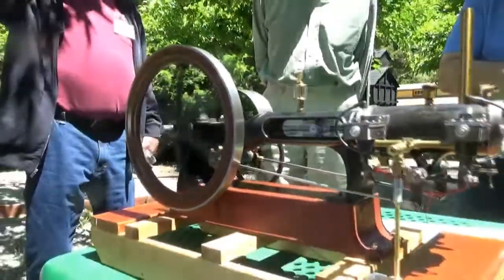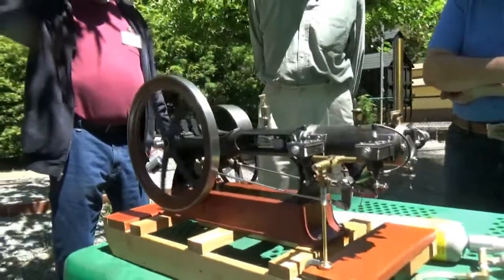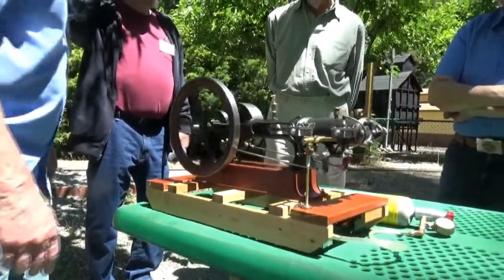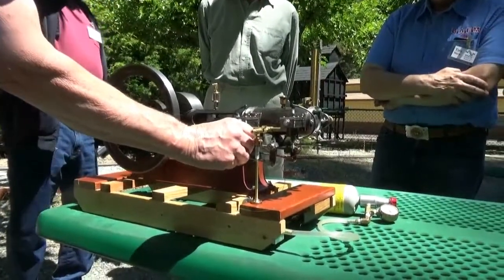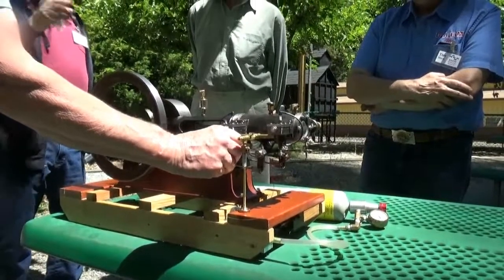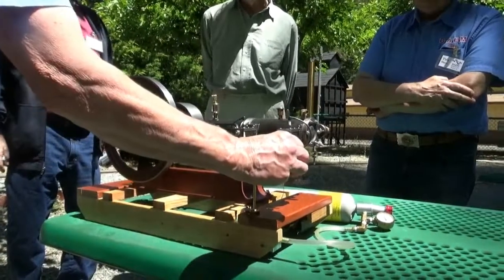Yeah, that's what they did when they got ready to fire. That's front cylinder only. Rear only.